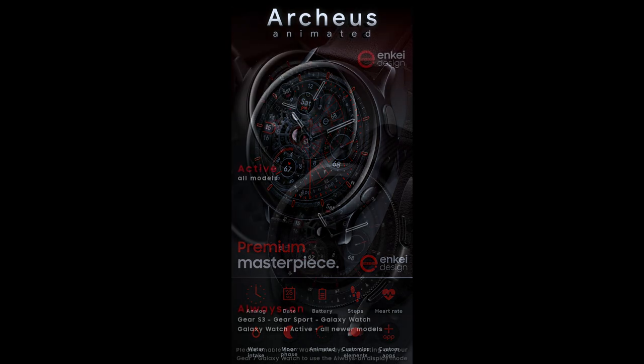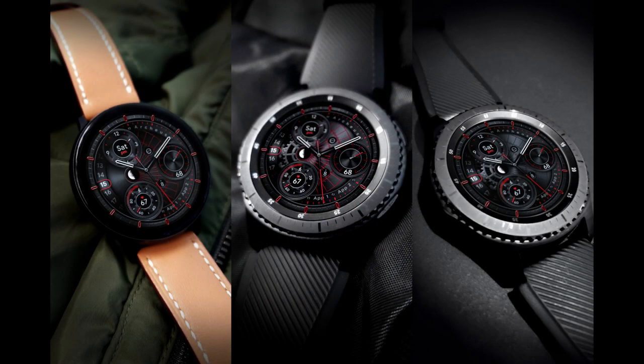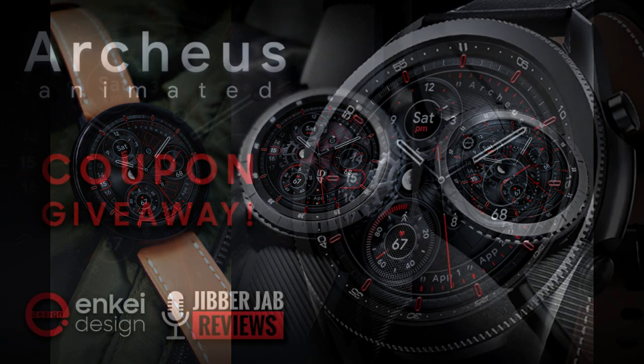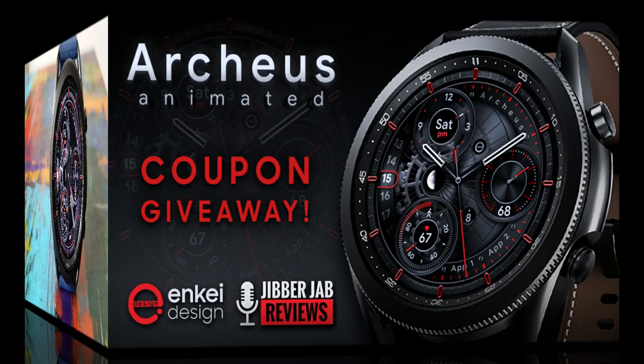This one is from our friends at NK Design, and we're giving away 50 coupon codes per country using our own code generator tool. So if you want a shot at adding this luxurious design to your accounts for free, make sure you click on the link to our coupon tool right after the review.